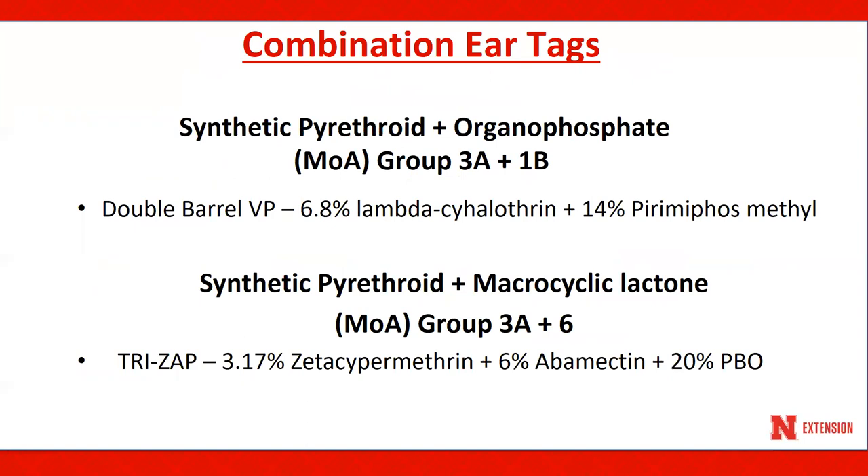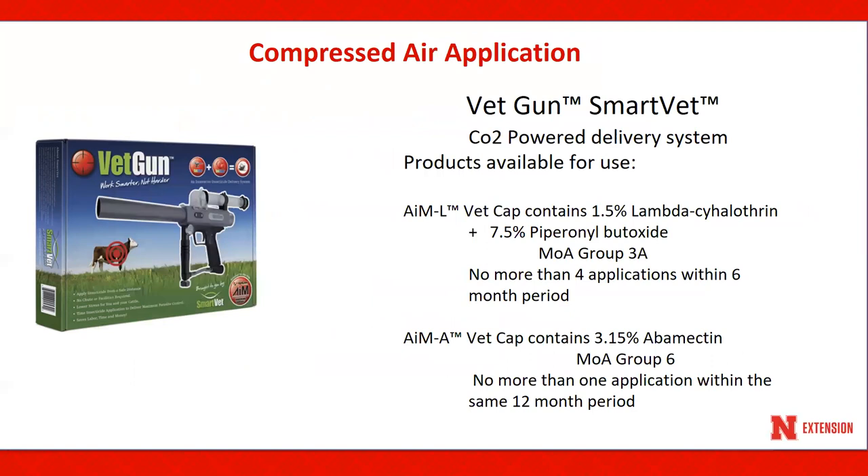We have two combination ear tags combining two different modes of action. The first is Double Barrel VP, comprised of a synthetic pyrethroid and an organophosphate. The second tag is new for 2018 — it is called TriZap, comprised of a synthetic pyrethroid and a macrocyclic lactone. We also have another means of application: a compressed air application called the vet gun, a device similar to a paintball gun. It applies an individual capsule of insecticide called a vet cap to an animal and can provide hornfly control between 10 and 35 days. Vet caps can be used on all beef cattle weighing at least 600 pounds, and there are two formulations available — one contains a synthetic pyrethroid and the second contains an avermectin compound.